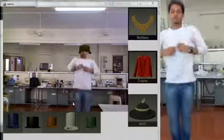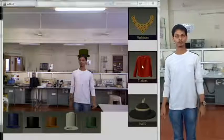If the user jumps, the user is tracked and the design follows the user.